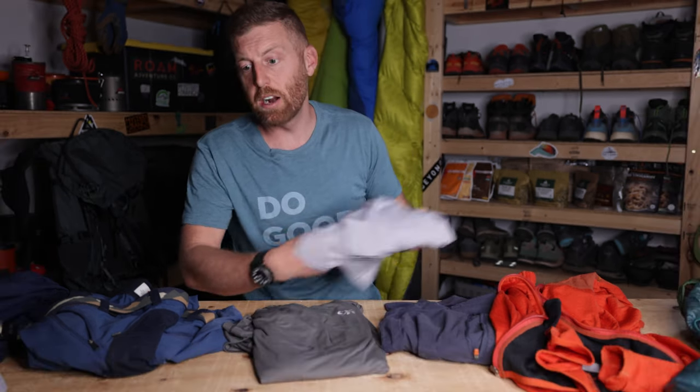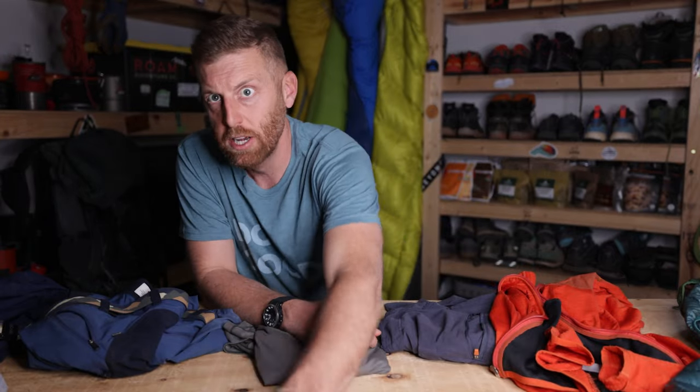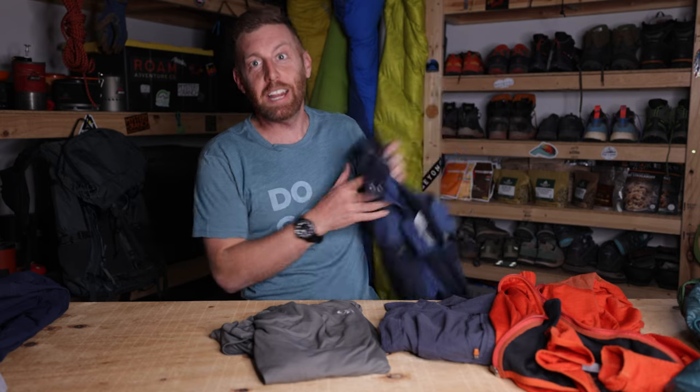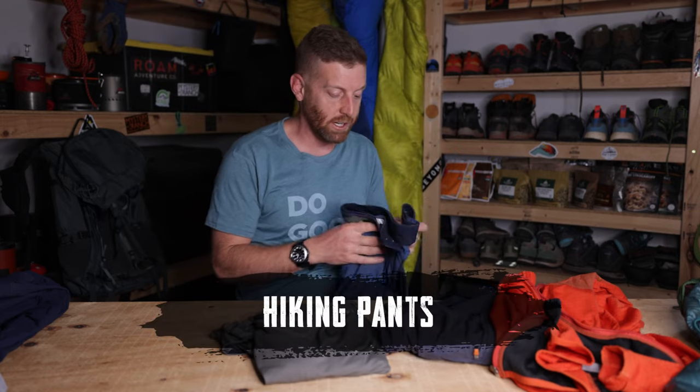So we've got underwear, socks, and t-shirt covered. Let's talk about what you wear on your bottom half — hiking pants or shorts, depending on what you want.